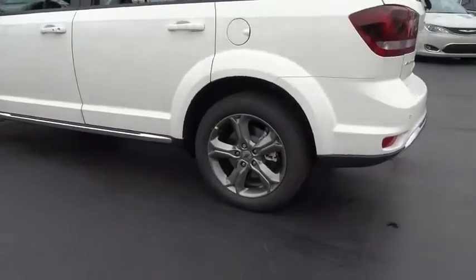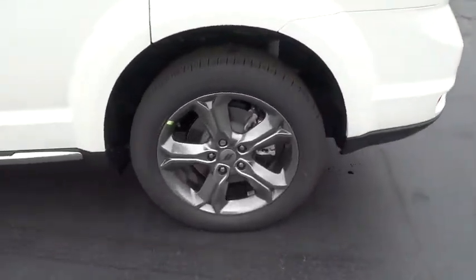Rear window wiper. If you like it online, you'll love it in your driveway. Take it for a spin today.